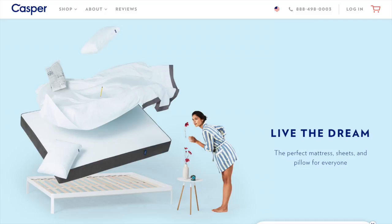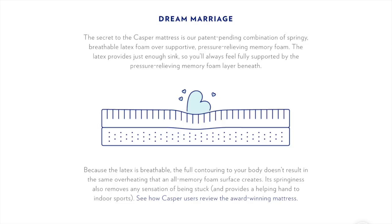Casper created a new kind of hybrid mattress that combines latex foam and memory foam for just the right sink and just the right bounce — yes, those are technical terms — so that you get better sleep for brighter days. You're going to love your Casper mattress. Not only does it give you the best night's sleep you've ever had, but you get their mattress technology for a price that beats the mattress showrooms hands down.